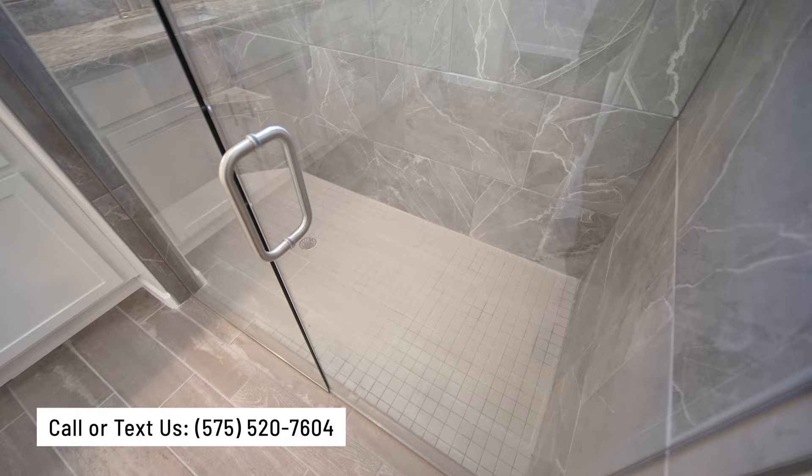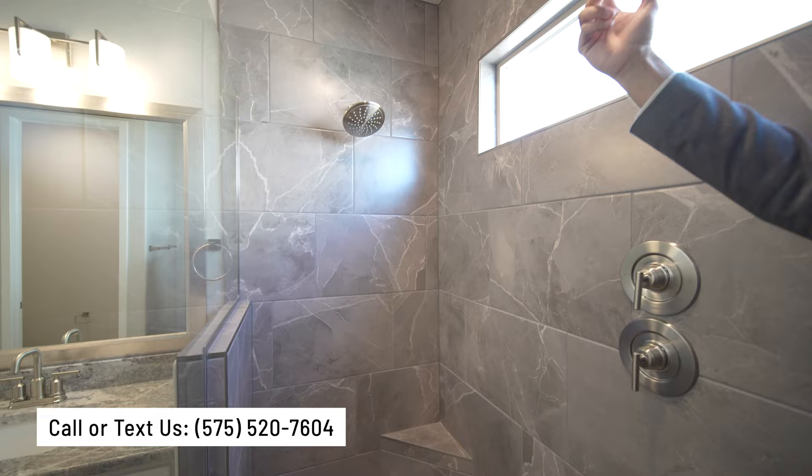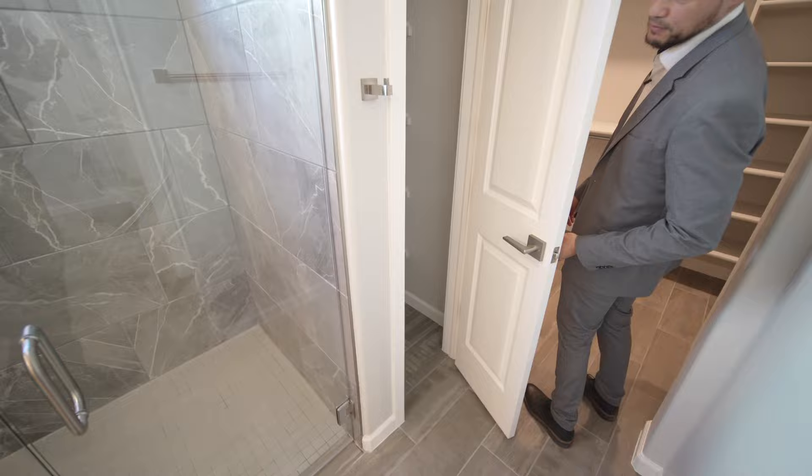Check out the shower — frameless glass all around. The neat thing is you can open the water here without getting wet in order to turn it on. You have two shower heads: this one and then the main shower head. Now let's check out the closet — you have a linen closet and then your main closet separate.